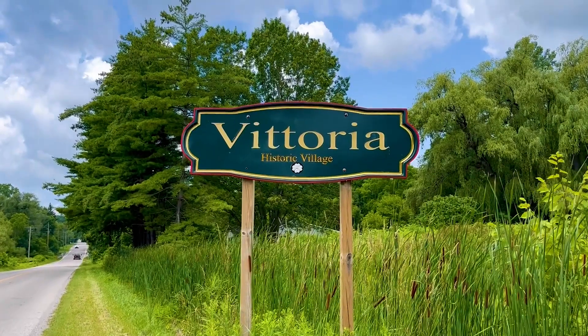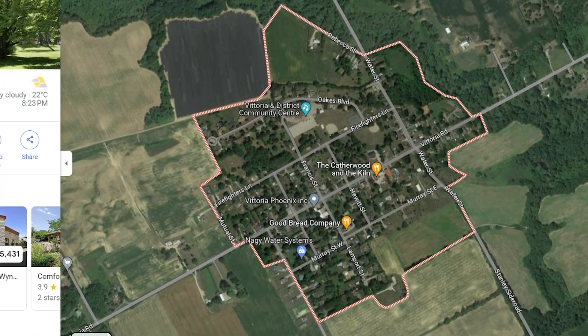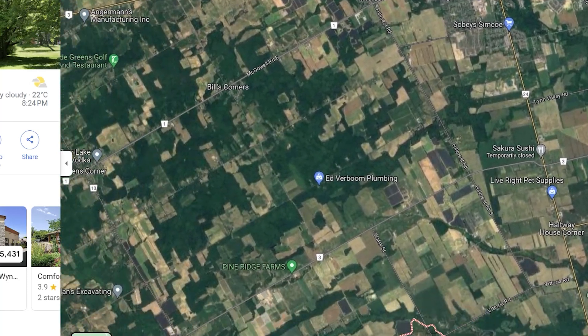Where is Vittoria? Vittoria is centrally located in Norfolk County, which makes it conveniently located to get to some of the larger towns and cities when you need to, while still maintaining that country lifestyle and small-town feel.